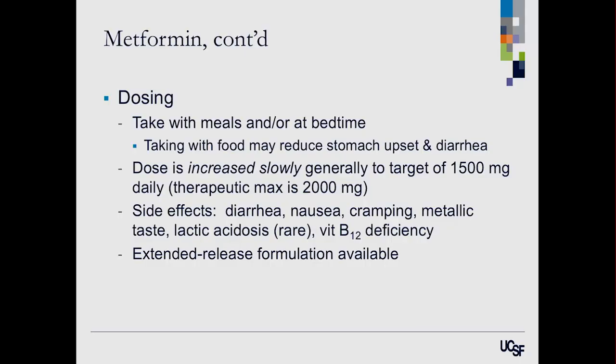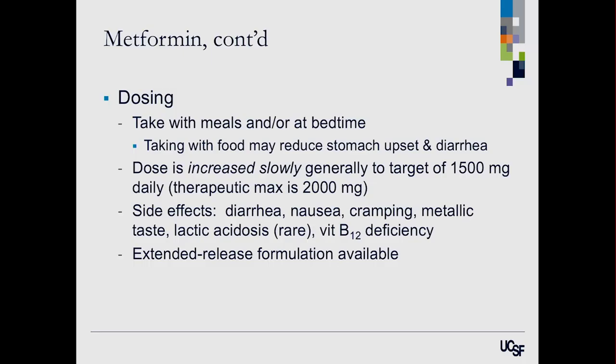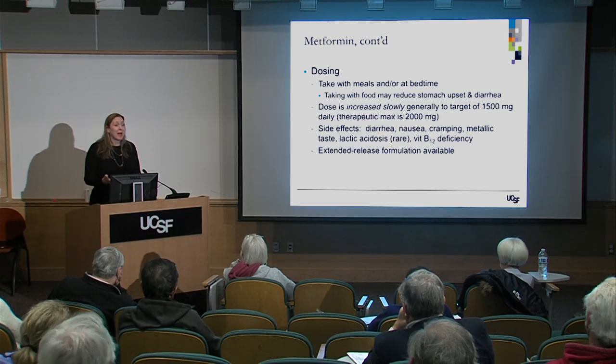Common side effects are nausea and diarrhea — patients describe loose stools that come on urgently — but if you take it with food and we slowly increase the dose, it works great. Very rarely it can cause metallic taste and a serious side effect called lactic acidosis, which is very rare. Over time it can cause a B12 deficiency, which we monitor especially in long-term users. Some people find the extended-release formulation better tolerated, though that pill is quite large.